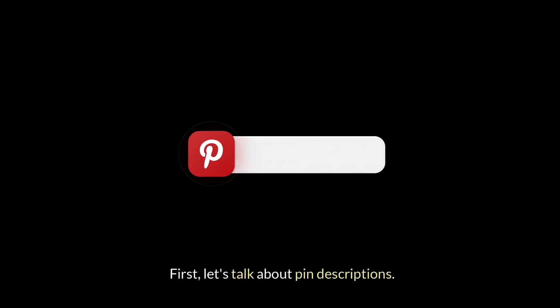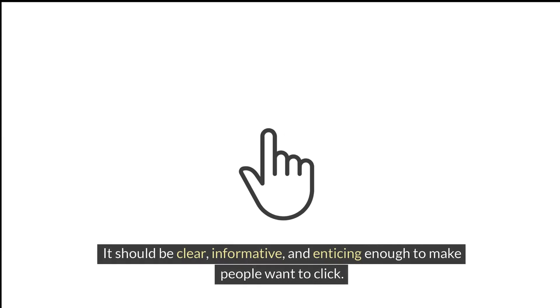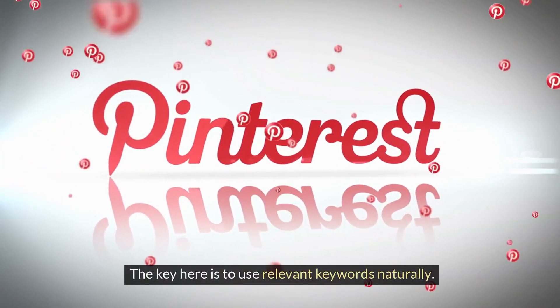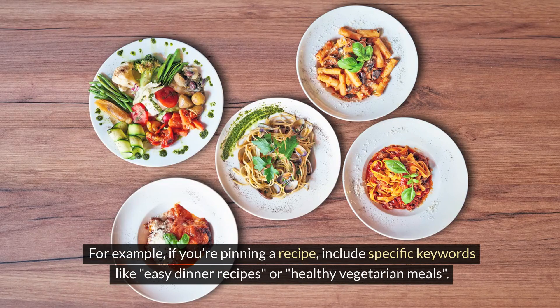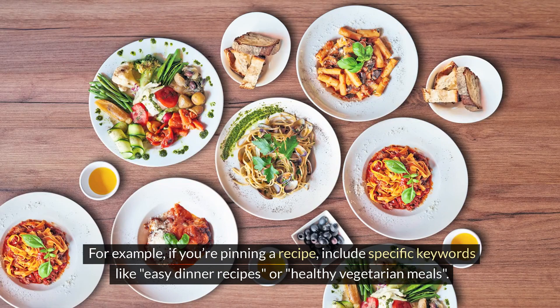First, let's talk about pin descriptions. Think of your pin description like a mini-ad for your content. It should be clear, informative, and enticing enough to make people want to click. The key here is to use relevant keywords naturally. For example, if you're pinning a recipe, include specific keywords like "easy dinner recipes" or "healthy vegetarian meals."